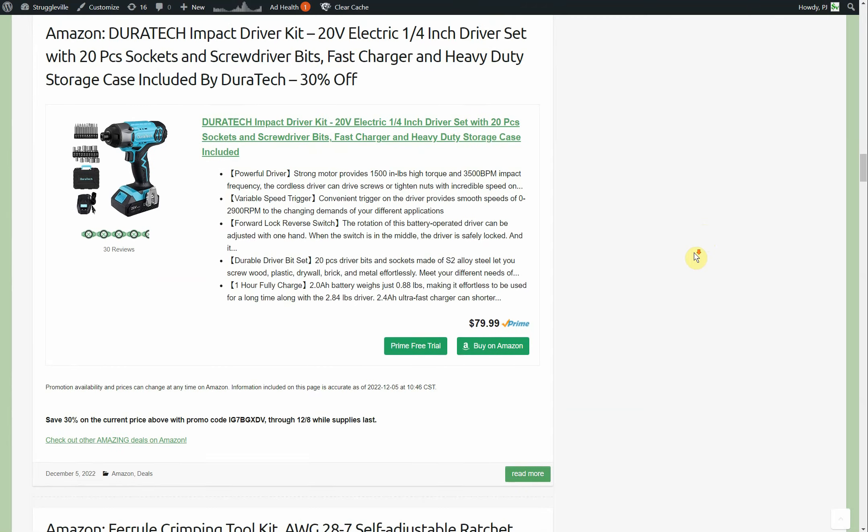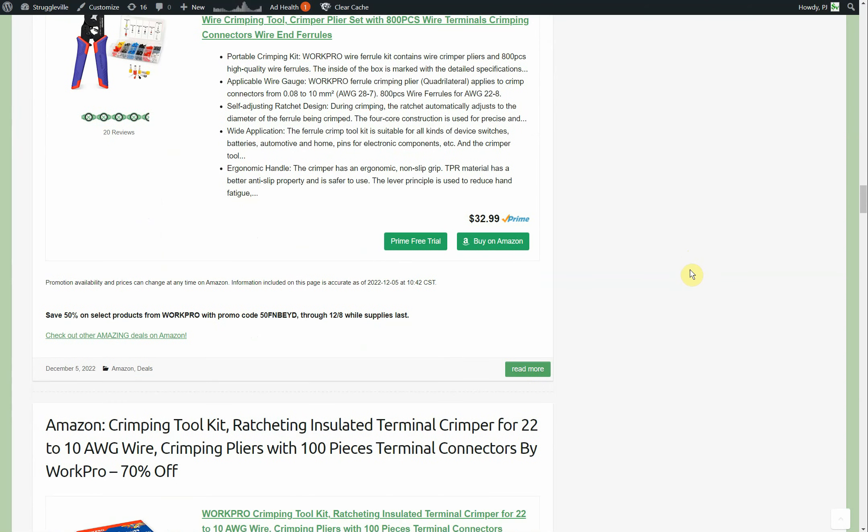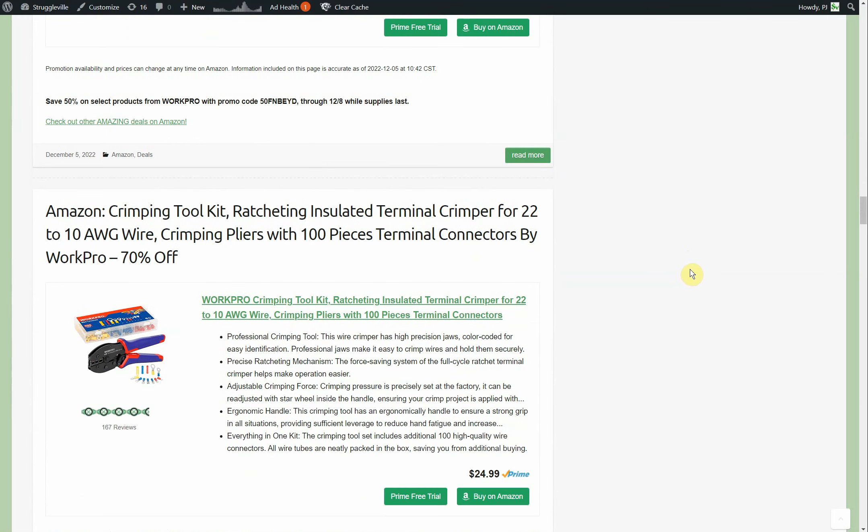The impact driver kit is 30% off as well, going through the eighth. And we've got the 4-release crimping tool kit — self-adjustable ratchet wire crimping tool, crimper plier set, with 800-piece terminals to go with that. It's 50% off, $32.99 through the eighth, so it comes out to like $16 or so. That's basically the price you get for the crimpers, and you're getting 800 terminals thrown in.